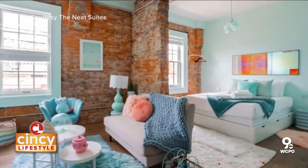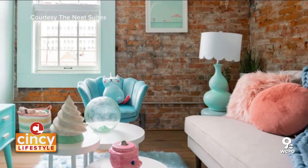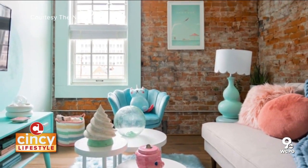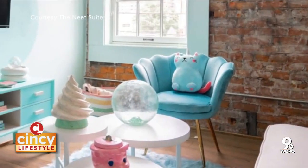The next room is called Soda Pop, and of course that's based off of the soda manufacturing facility. It's super fun with bright colors — pinks, blues, big circles on the wall. The light fixtures look like bubbles, and it's a really unique space.